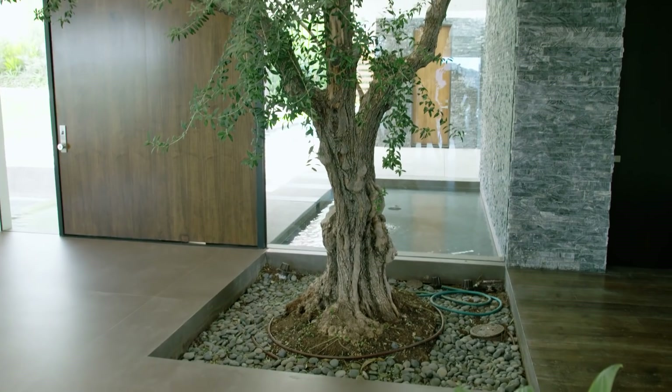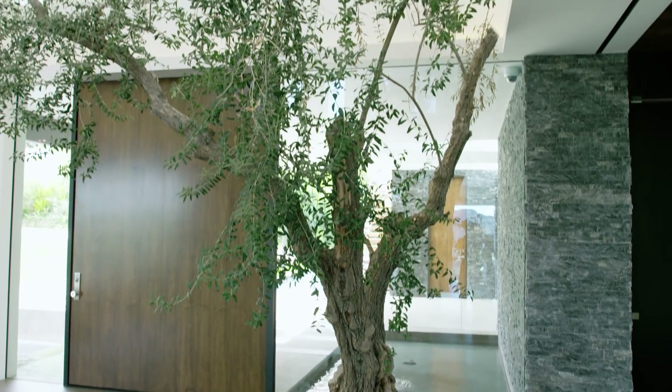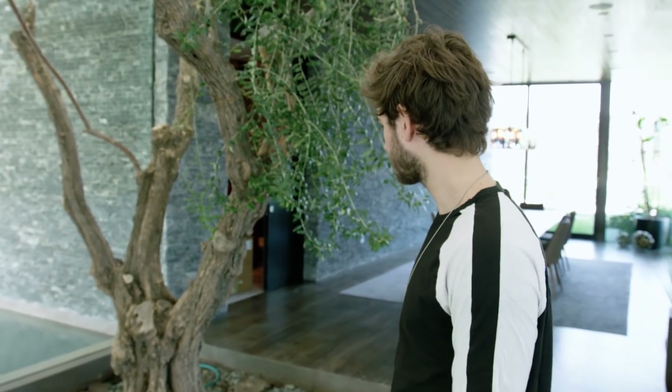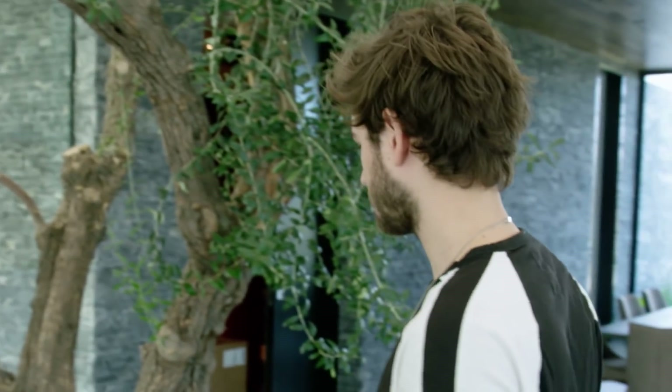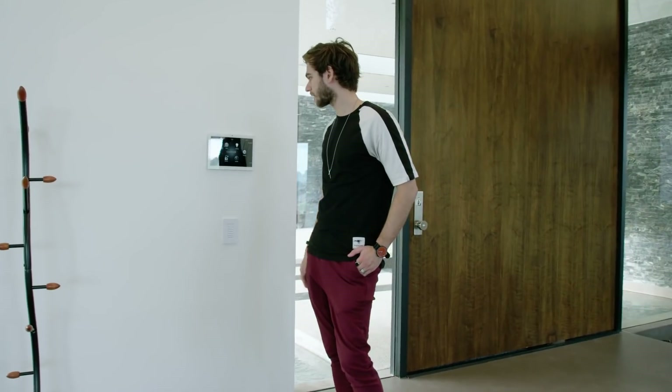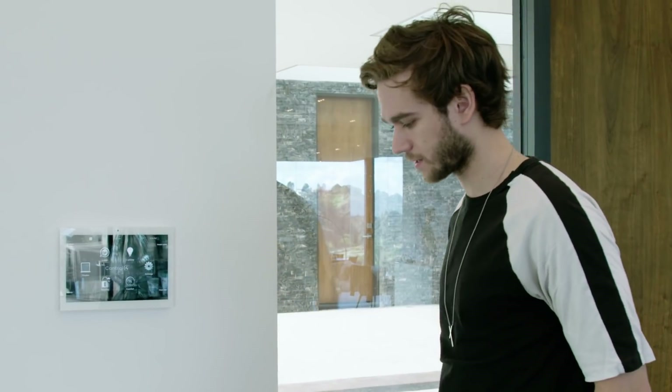And this tree — this entire house was actually built around this tree. Unfortunately it is dying, so I'm going to replace it with an artificial tree that looks just like this, and I'll also add an iPhone charger in there in case I ever want to charge my phone right here. Temperature, lighting, gate, shades, cameras — this is like the pad that lets you control everything.